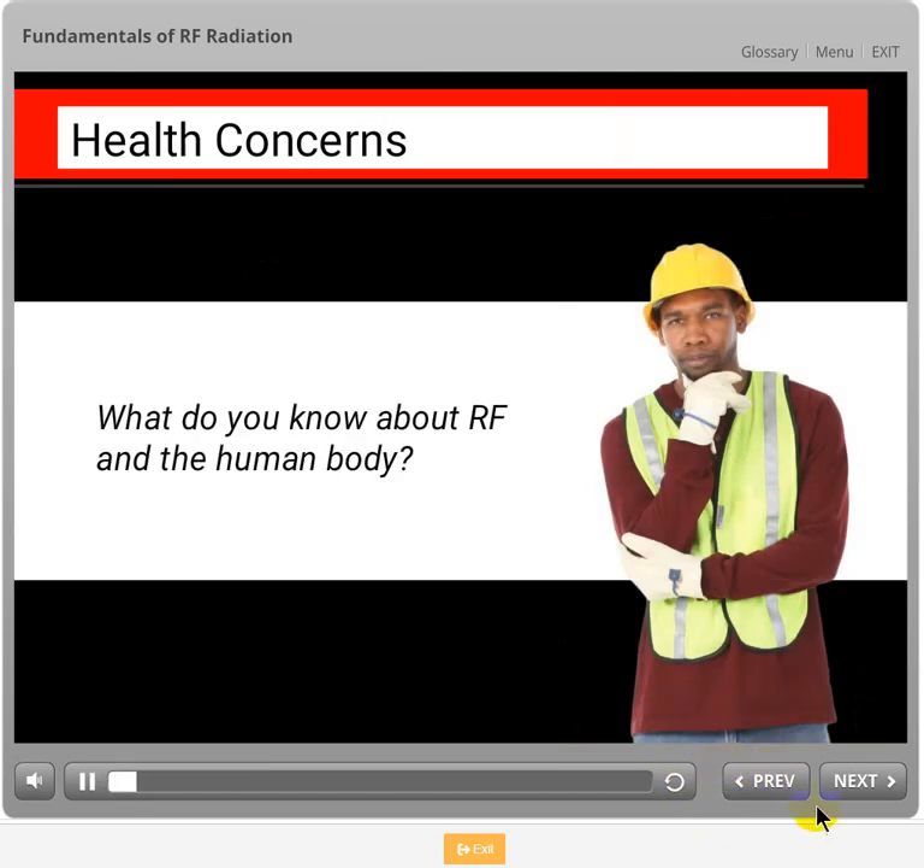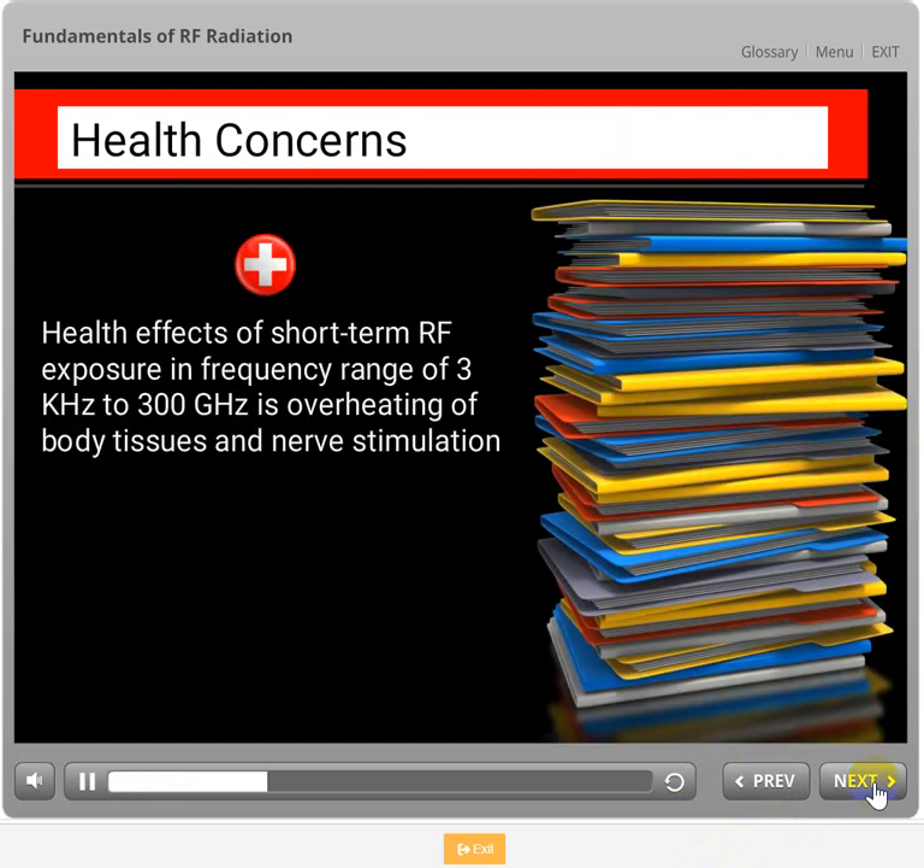What do you know about RF and how the human body reacts to exposure? Chances are you've heard about it and the health effects associated with exposure. While short-term exposure to RF waves does have an effect on the human body, the only established adverse health effects associated with exposure in that frequency range from 3 kHz to 300 GHz is centralized tissue heating and nerve stimulation in the area of exposure.